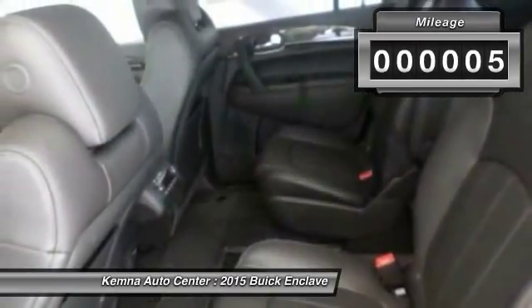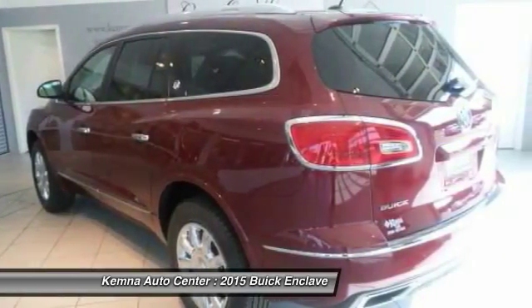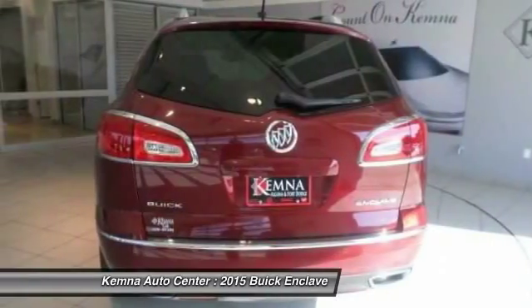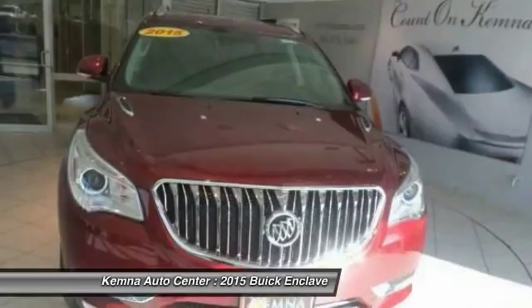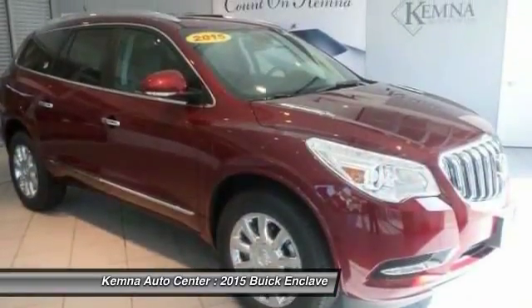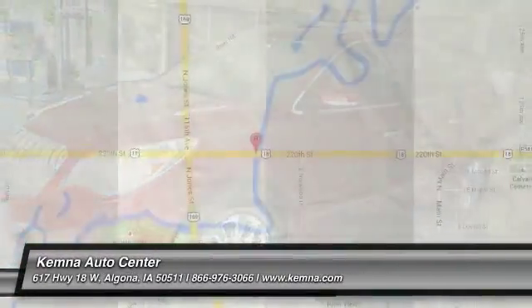Here are some of this vehicle's great options: traction control, power passenger seat, dual airbags, power steering, front air conditioning, alloy wheels, four-wheel disc brakes, center armrest, universal garage door opener, and CD player. Come see the car for yourself.